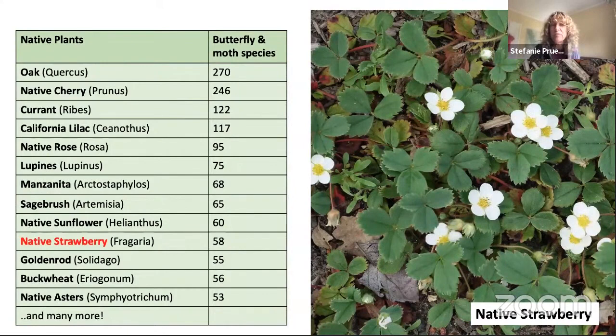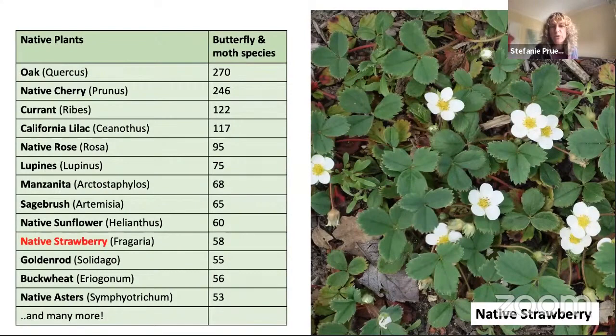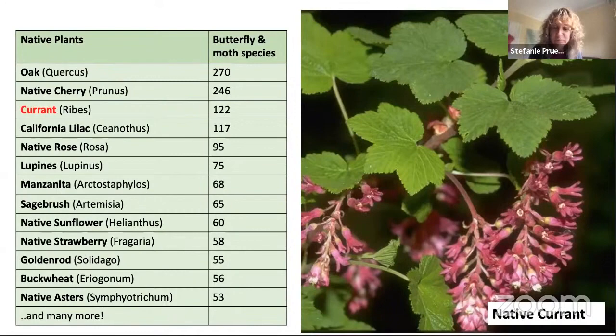Speaking of ground covers, the native strawberry supports 58 moth and butterfly species. Some varieties are good for shade, some for sunny areas, and they even tolerate light foot traffic — a great replacement for lawn. Native currants and gooseberries are good in shade or part-shade and bloom really early in the year, January through March, which is great for pollinators and hummingbirds when not much else is around.